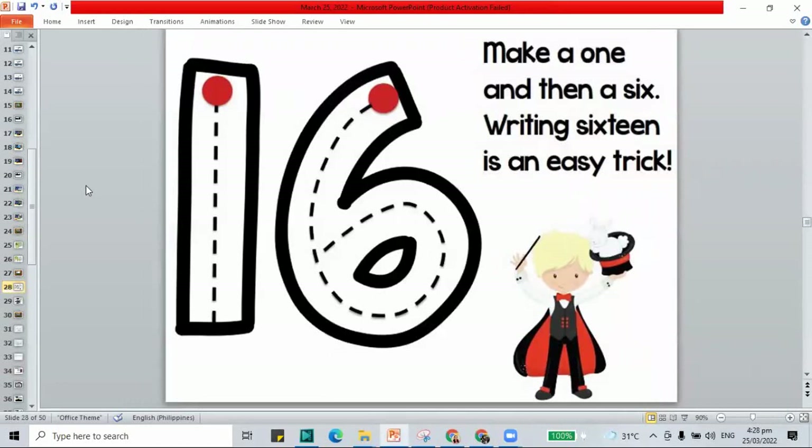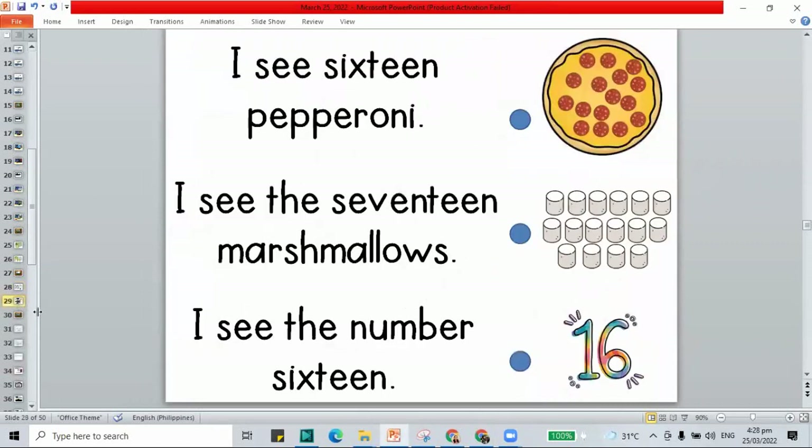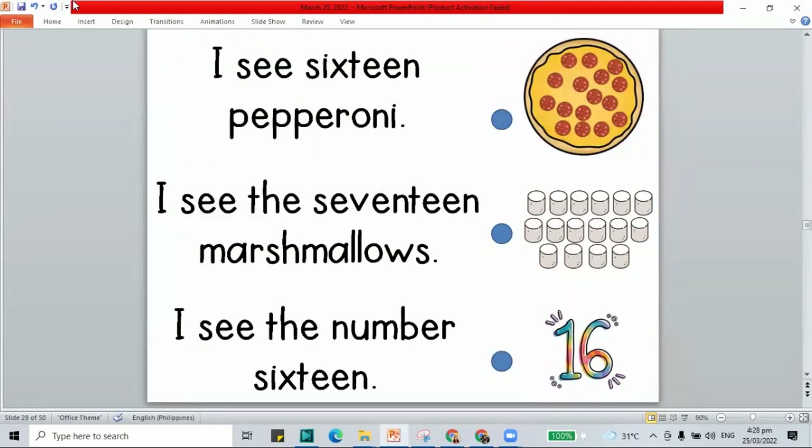We're done making number 16. How about we move to this one — let's pair our sentences to their pictures. Let's read the first one: 'I see 16 pepperoni.' Where's the 16 pepperoni? It's on the pizza. Let's count to check — 1 through 16. That's 16 pepperonis.